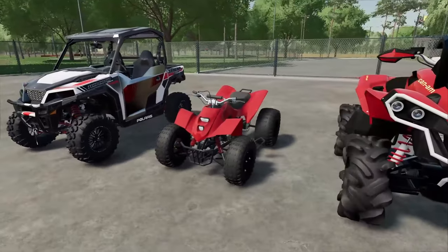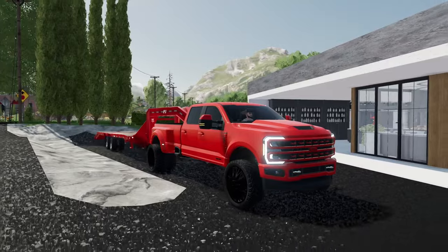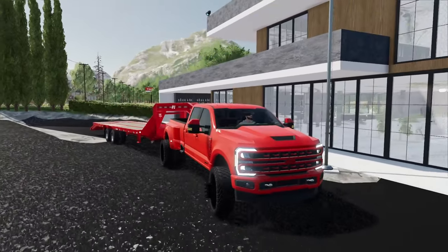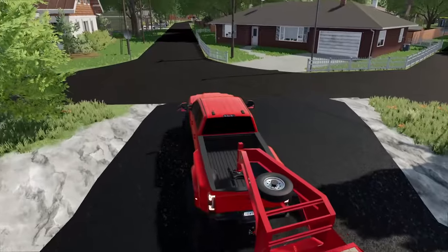We're going to go grab the truck, head on over, pick these things up, and then head to the Mud Pit drag strip. We got the F450 - we're going to roll in style today. We've got the all red setup and then all the new toys are going to be in all red too. It's all a color theme again.